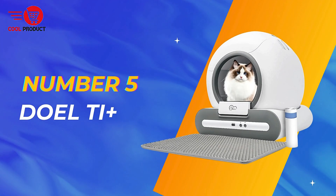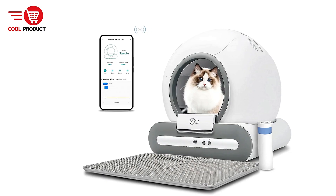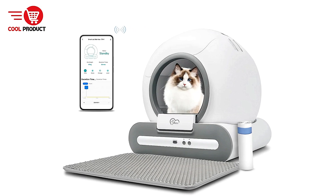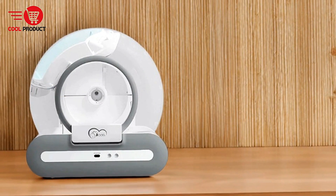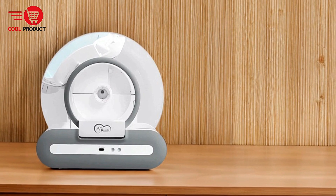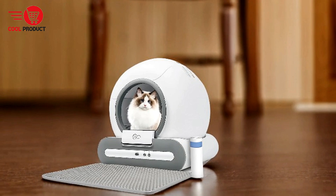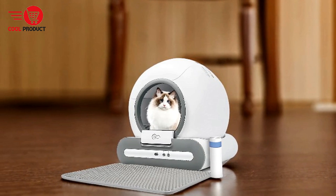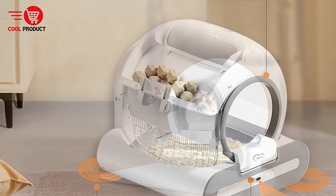At number five, we have the Dual Tie Self-Cleaning Cat Litter Box. Keeping a clean litter box is one of the less glamorous aspects of being a cat owner. The Dual Tie Self-Cleaning Cat Litter Box is a fully automated solution designed to take the hassle out of this daily chore. With features like automatic cleaning, a smart app, and a spacious yet compact design, it promises to revolutionize litter box maintenance.